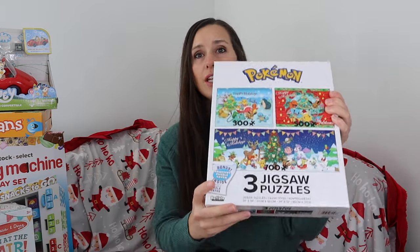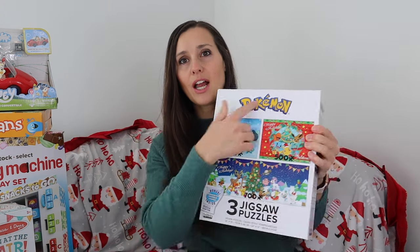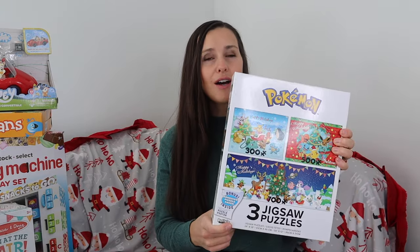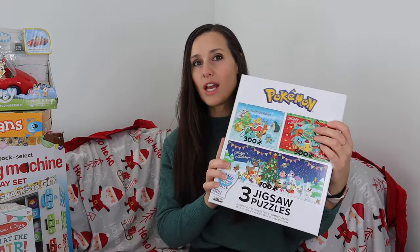Another great learn or do option is puzzles. I got this Pokemon Christmas puzzle at Walmart — actually all of this was just $10 for Black Friday. Everything is linked below. I just love puzzles because they get your brain working.